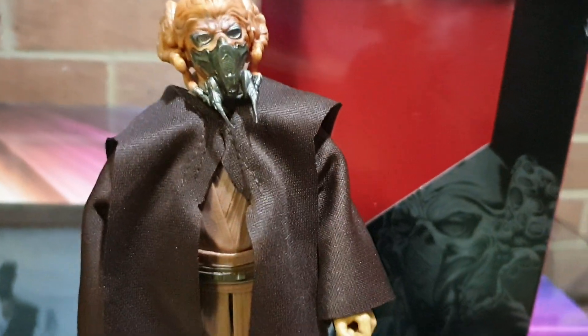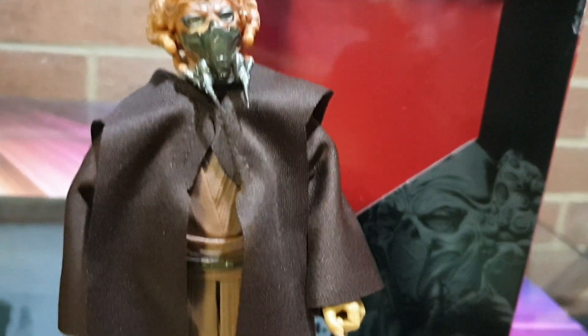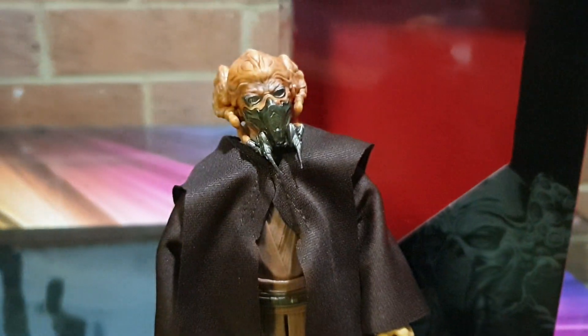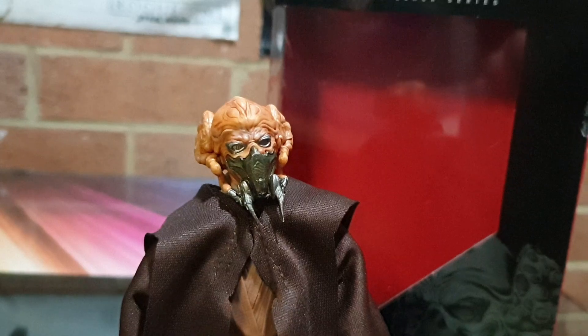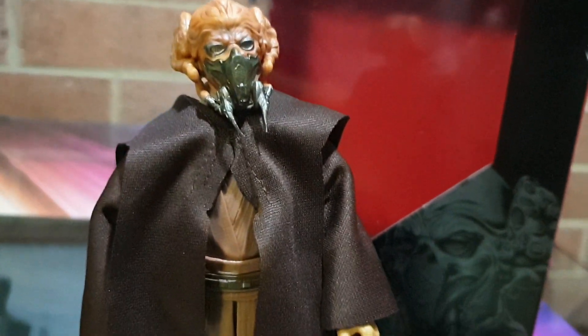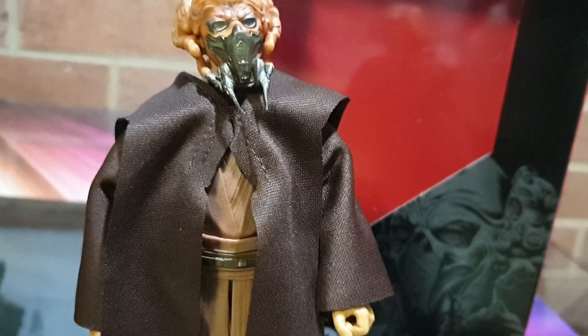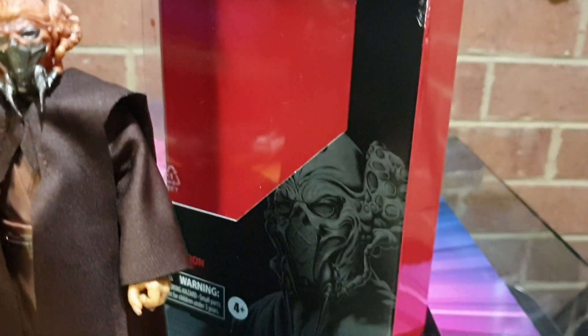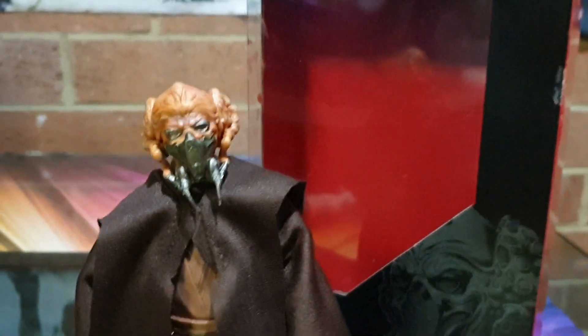I bent over backwards to get this one — literally. If you've seen my Instagram photos, I fell up an escalator, travelator, whatever you want to call it. They wanted to send me to hospital and I said no, fuck off. So there you go.